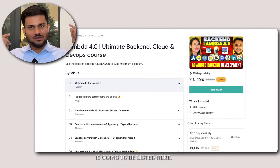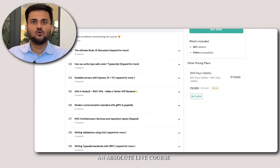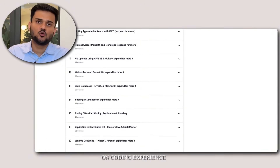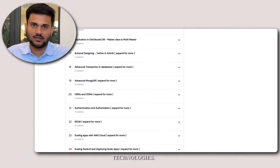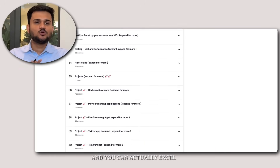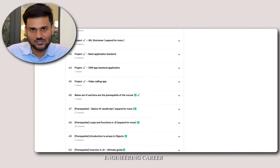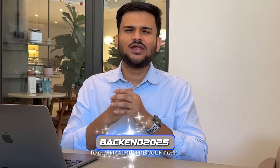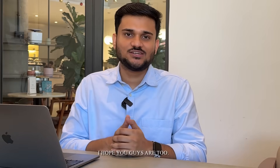This is going to be an absolute live course where we are going to do hands-on coding to learn all the important advanced backend technologies. All the important links, the complete syllabus, curriculum, and details are present in the description below. You can use the coupon code shown here to get maximum discount off the current price.